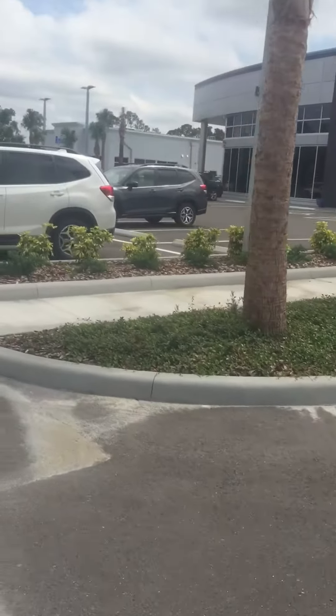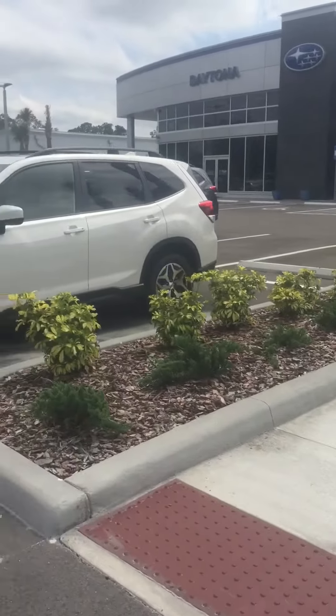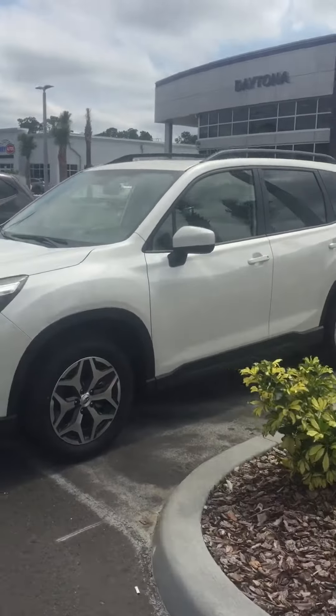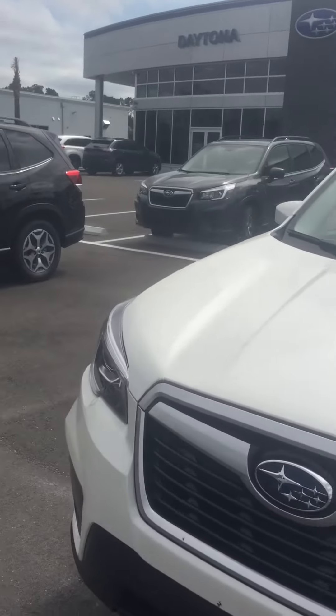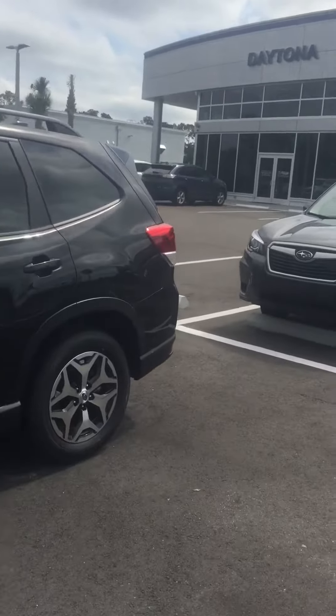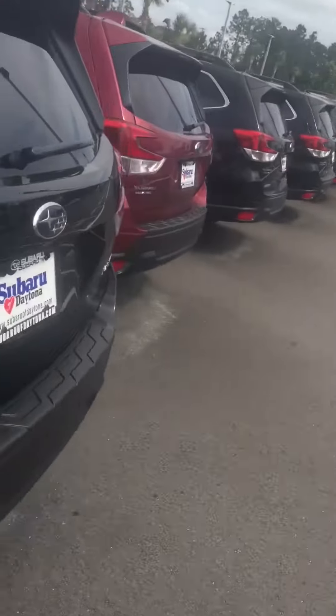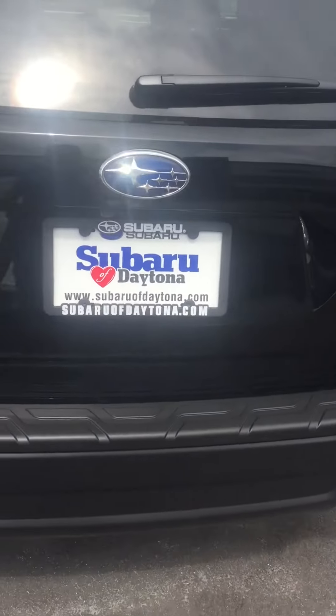As soon as I touch base with my manager, we'll set up a time where we can stop by and show you the Forester in person. If you have any questions between now and then, you can reach me here directly at 386-107-4255. Again, my name is Katie. Thank you for your interest in Subaru and we will be talking to you soon.